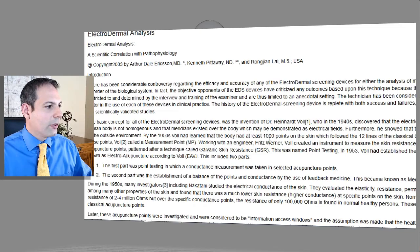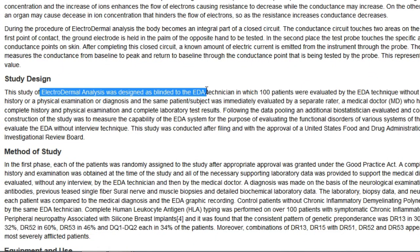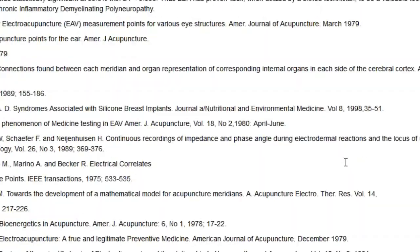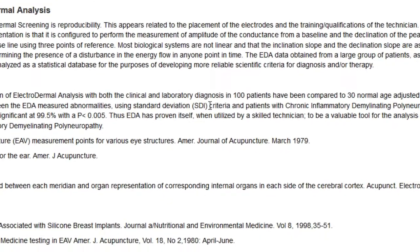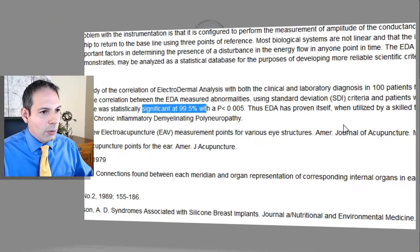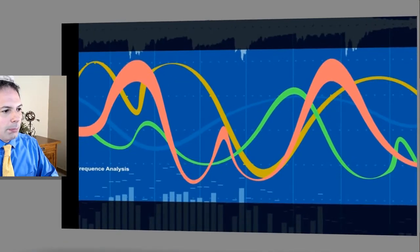Here's another study on electrodermal screening analysis, which is what we use at our center. A study using electrodermal analysis with acupuncture points for testing looked at about 100 patients, with physicians doing the intake and then testing with the machine to look at accuracy of symptoms. In those 100 patients with clinical and laboratory diagnosis, there was about a 99.5% accuracy when looking at the criteria for chronic inflammatory demyelinating polyneuropathy. It had a strong accuracy and connects physiological symptoms with the total health of the patient — which is the key.